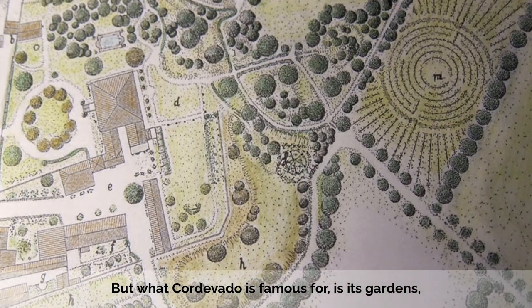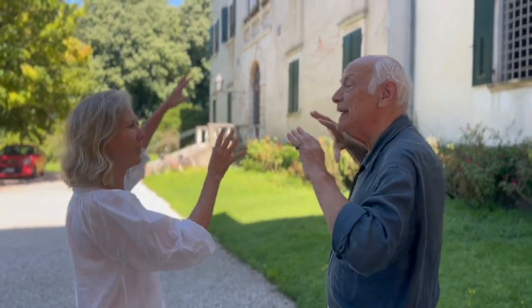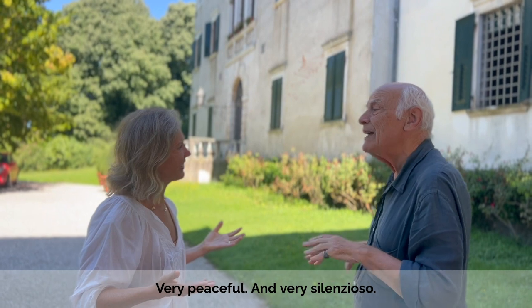What Cordovado is famous for is its gardens, especially its Damascus roses. It has the profile of a villa — a big, big house. Because it's very feminine here. I think it's very peaceful here, yes — very peaceful.